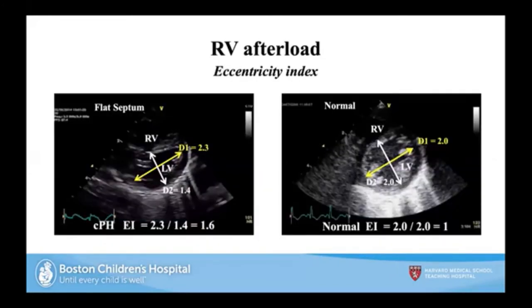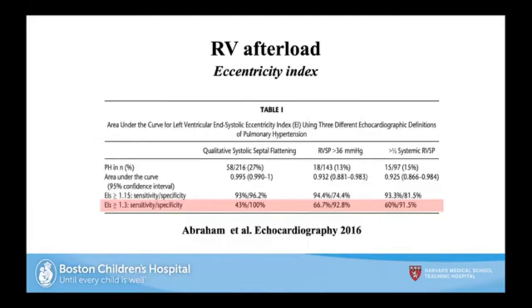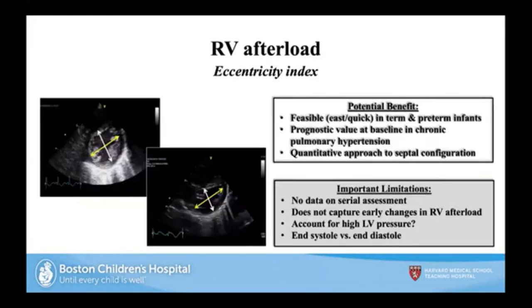Another measure is the eccentricity index — a quantitative way to assess septal wall flattening. With a flat septum, the eccentricity index will be greater than 1. Evolving studies show cutoff points greater than 1.3 identify children with elevated pressures and pulmonary hypertension. This quantitative measure nicely complements qualitative septal wall flattening visualization.